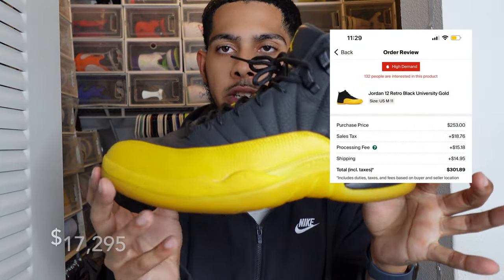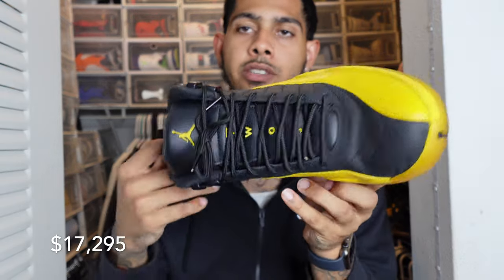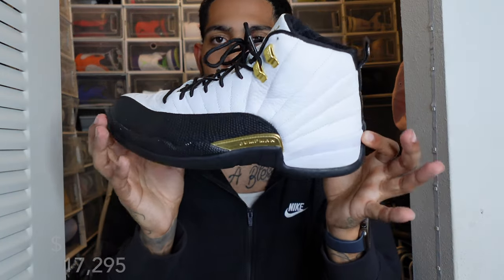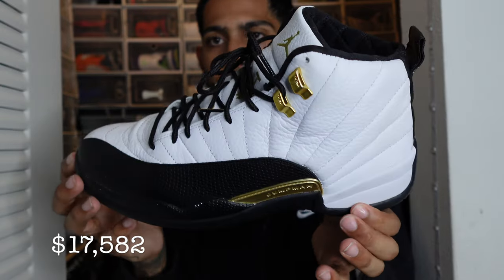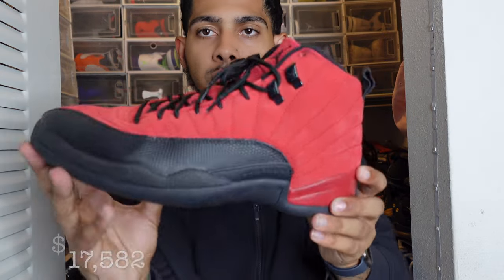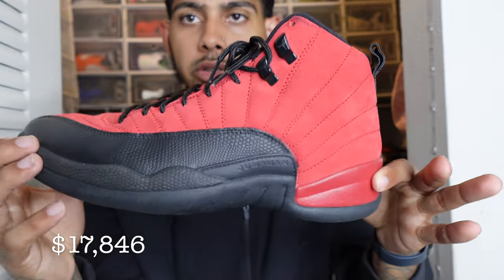One of my favorite Jordan 12s — the Jordan 12 University Golds. I wore these quite a bit. When these dropped down here, everybody wanted them — it was just crazy. Black and yellow, simple royalty. And the Jordan 12 Taxis — they remade the classic taxis from years ago but changed them up a little bit. I wear these often too because white and black you can't go wrong. And we have the Jordan 12 Reverse Flu Games — I don't know how I feel about them, they're cool. Wore them a couple of times.